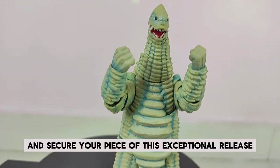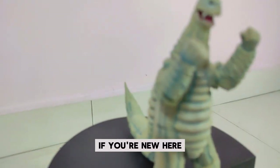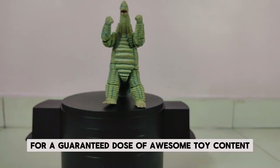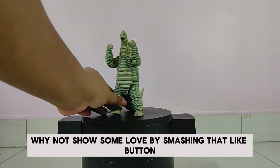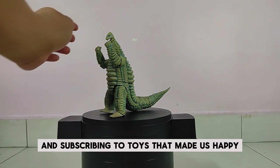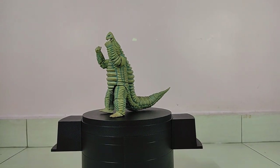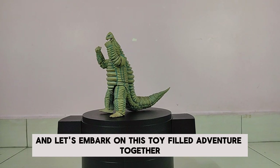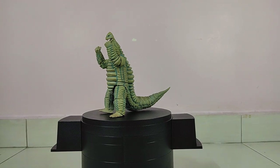With that, we wrap up today's review, folks! If you're new here, consider joining our toy-loving community by hitting that subscribe button and activating the notification bell for a guaranteed dose of awesome toy content. If you enjoyed this video, show some love by smashing that like button, leaving a comment, and subscribing to Toys That Made Us Happy. Stay in the loop for more exciting toy reviews, unboxings, and assembly guides. Your support means the world to us — hit subscribe now, and let's embark on this toy-filled adventure together. Until next time: keep collecting and stay happy. Goodbye!